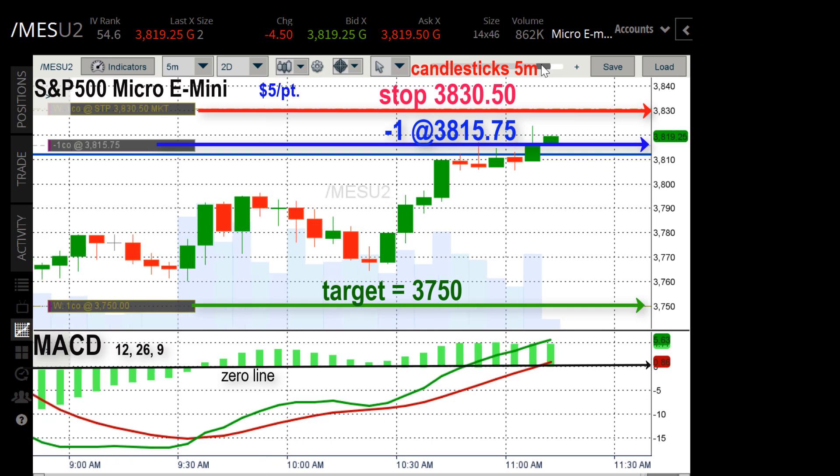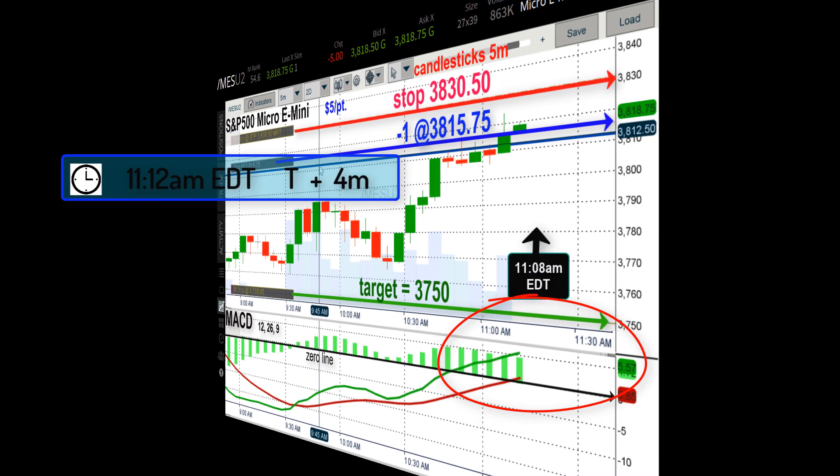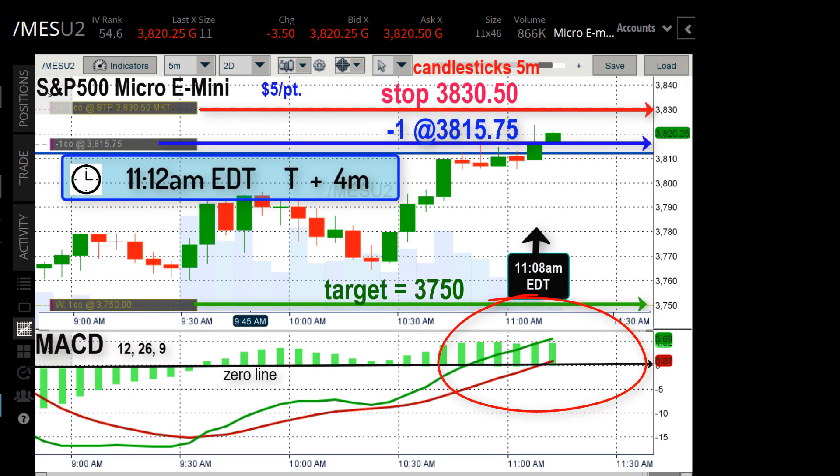I put in a stop price way up there at 3830, almost $75 up. I don't recommend this for beginners, but for me I just wanted to leave some room so I could see what the trade does before I make any more big decisions. Look down at the MACD in the circle there — usually when I have this setup, the green line over the red line and both above the zero line, that's a buy signal.